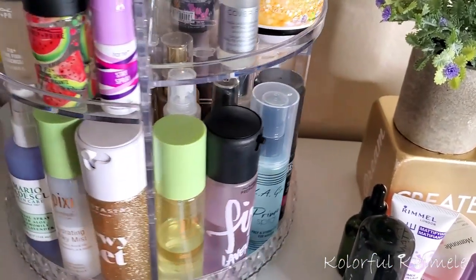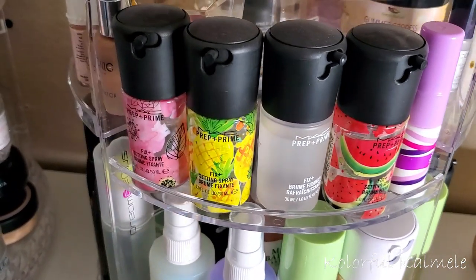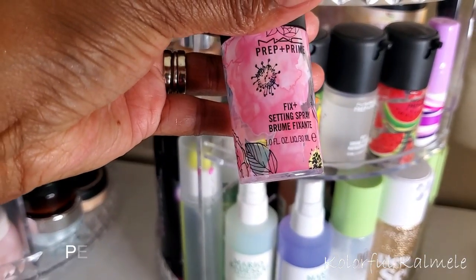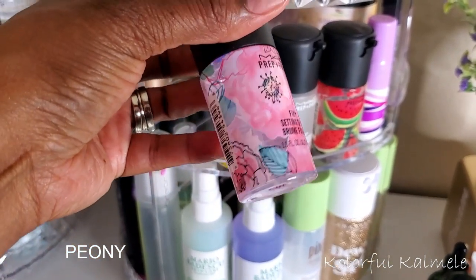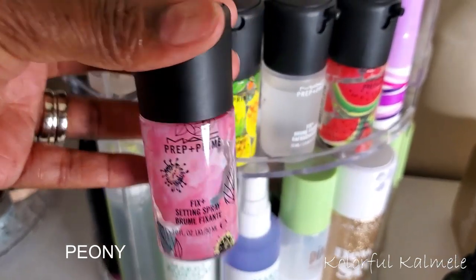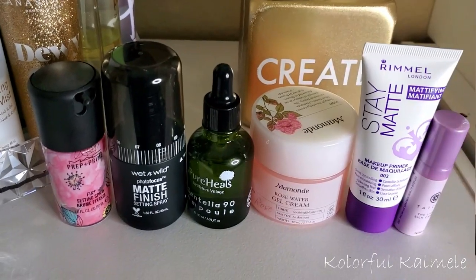I also have all these cute little MAC setting sprays that I'm really not using, so let's go ahead and pull one of those. This one here is the floral scented one — I think it's a biscuit or something. I'll put it on the screen. I bought all these little things and these MAC ones were expensive as hell for these little bottles, so I need to use them. So I'm pulling that one too.